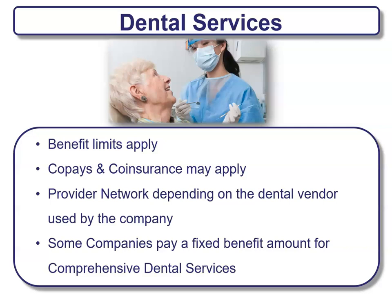Dental services are provided in some of these plans as well, but not all. There are limits, co-pays, and co-insurance that apply. There are usually provider networks for the dental vendors used by the companies. Some companies pay a fixed-amount benefit for comprehensive dental services. Check your plan to make sure it's offered and what the limits are.